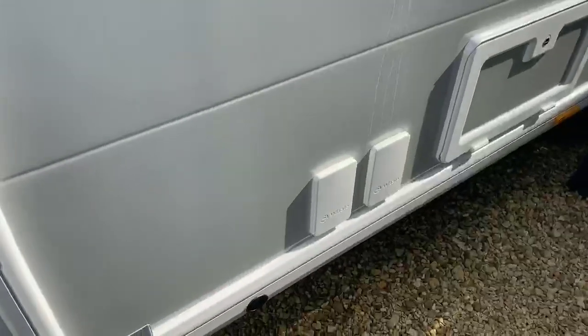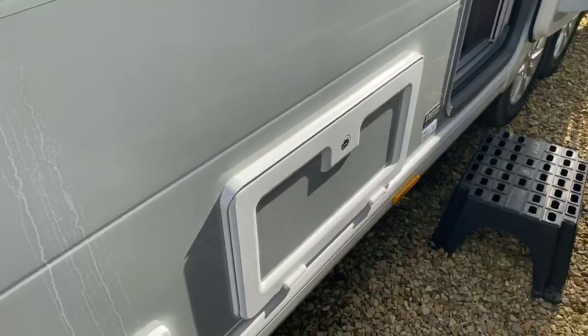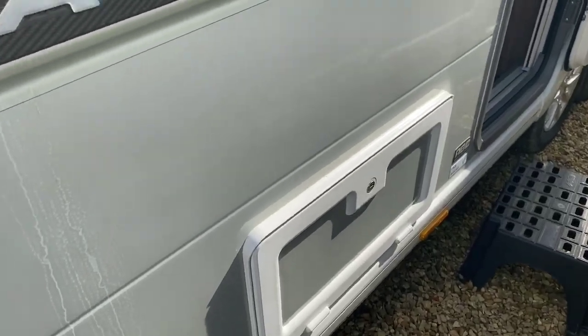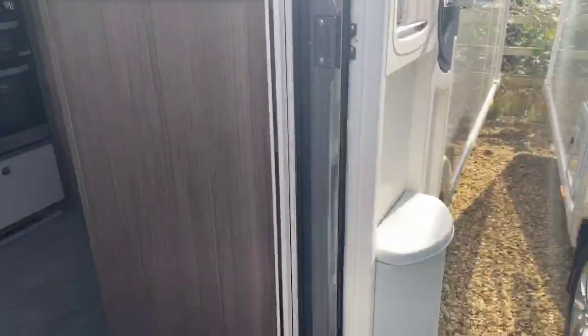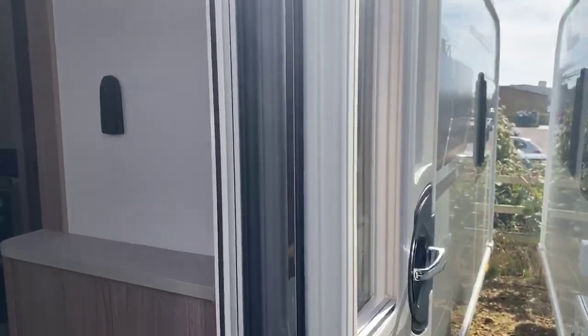You've got an exterior barbecue point, an exterior 240 volt socket, and also an exterior side access hatch for underneath that front couch area. Nice swing bin on the door and a beautiful window as well on that door.